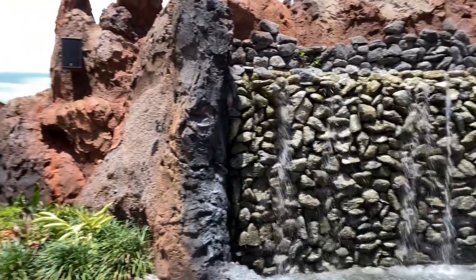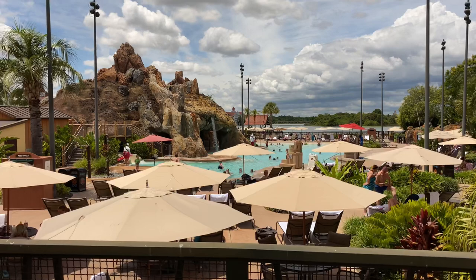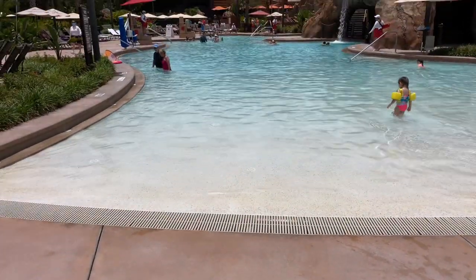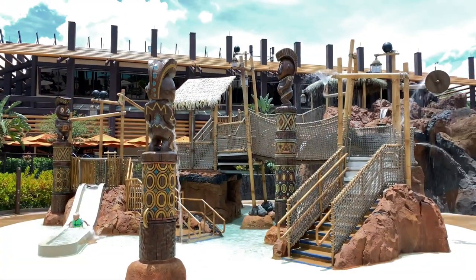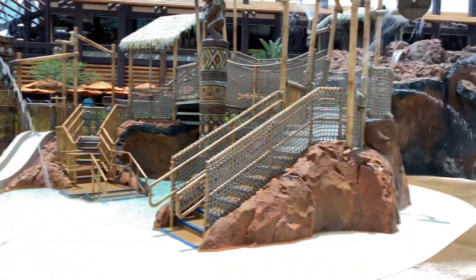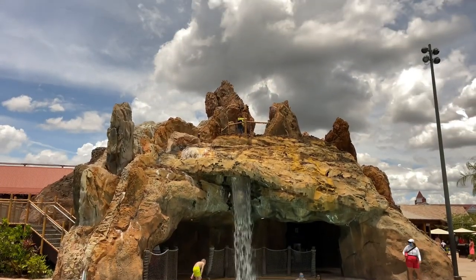Here's this nice waterfall where you can enjoy views of the Seven Seas Lagoon. On the second story is Ohana. Just down below is the lava pool. Here's the lava pool with its zero depth entry and the Great Ceremonial House off in the distance. And here's the Kiki Tiki's Splash Play for the Junior Explorers, with its zero depth entry and water slide just over to the right-hand side.